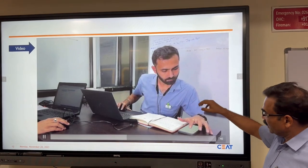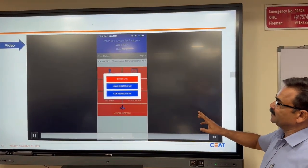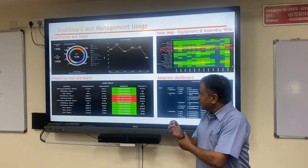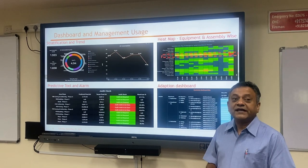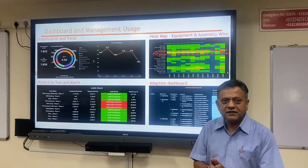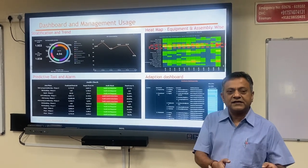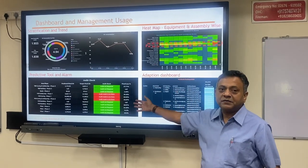The area manager will acknowledge the leakage and close it in the system. Now I will invite Mr. Darshan. We have seen the thermal imager through which we detect leakages non-contact, even at a distance of 3 to 4 meters. We have also seen our in-house developed application — we call it the air leakage application — where all leakages are captured, monitored, and controlled. Further, we have developed a dashboard.